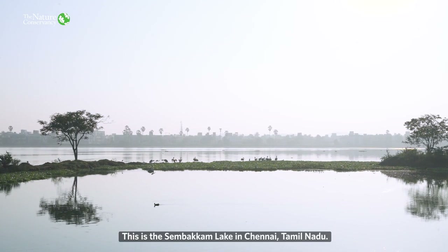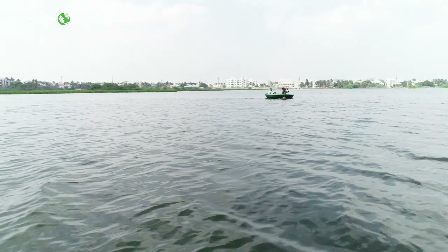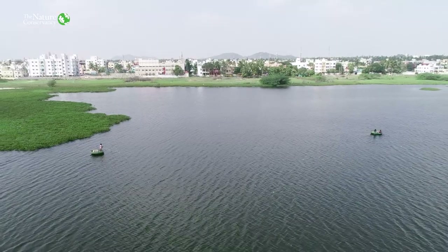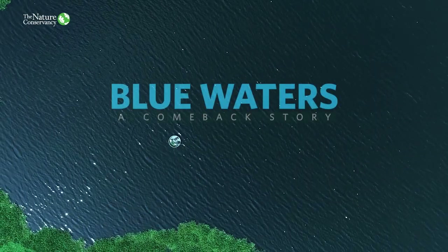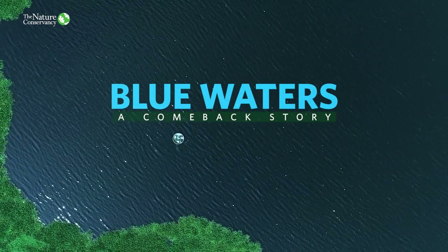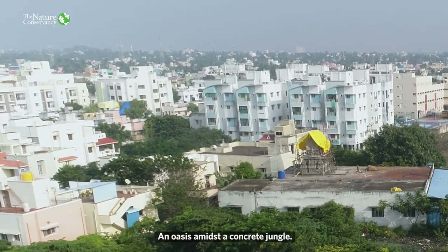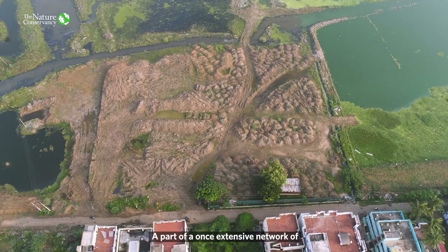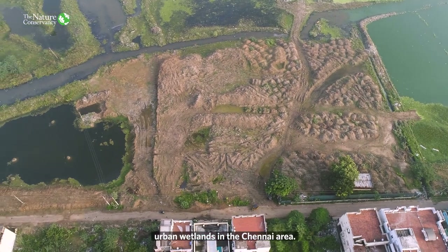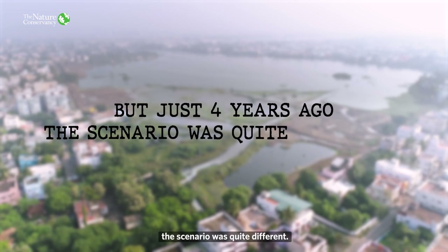This is the Simbakkam Lake in Chennai, Tamil Nadu. An oasis amidst a concrete jungle, and a part of a once extensive network of urban wetlands in the Chennai area. But just four years ago, the scenario was quite different.